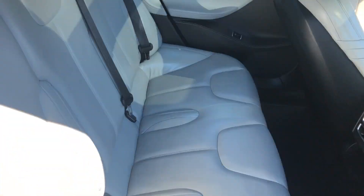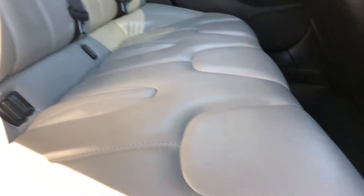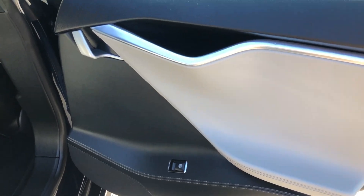It looks good, nice and comfortable, and there's no bump in between — it's a bench seat that comfortably fits three adults. Here's your door handle, and we have some white stitching on the black leather.